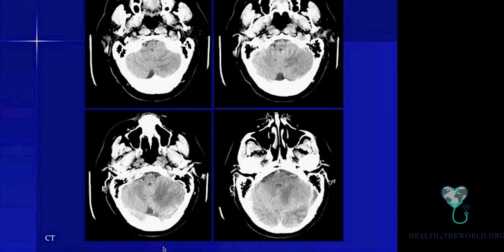On the non-contrast head CT, there is an abnormality in the posterior fossa. The arrow in the bottom right image is pointing to the abnormality. It's important to compare the left and right sides. You can see a hypodensity in the location of the left transverse sinus, which is not present on the opposite right side.